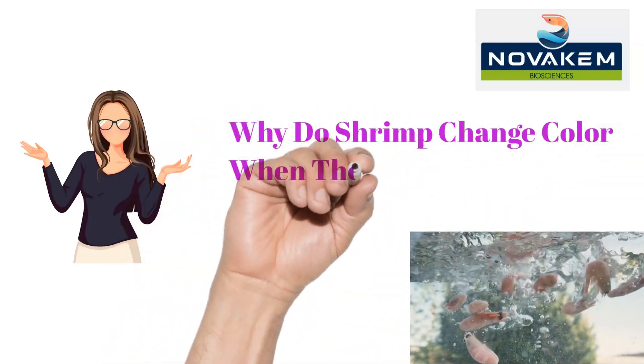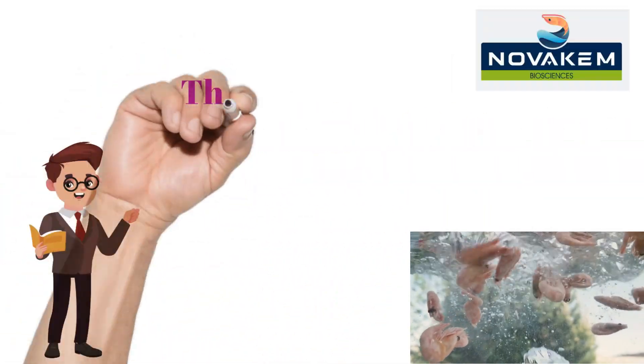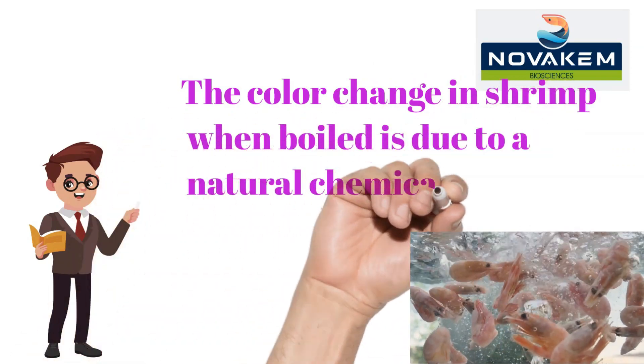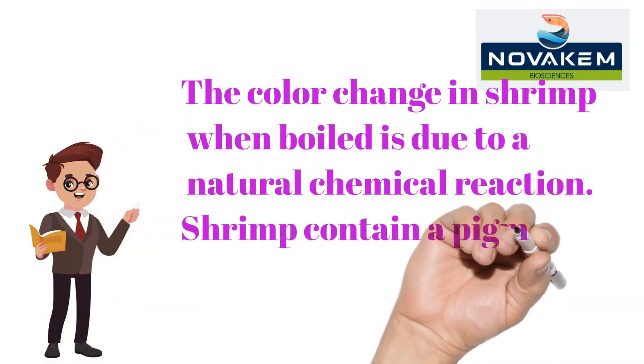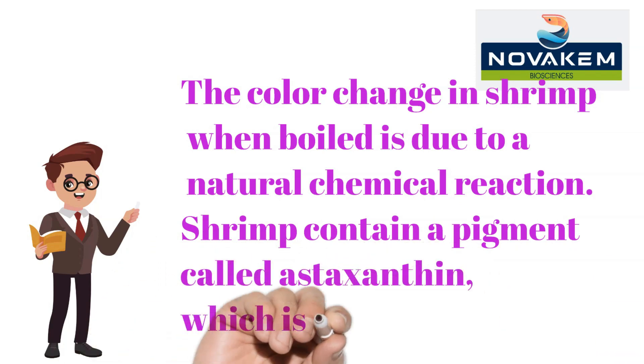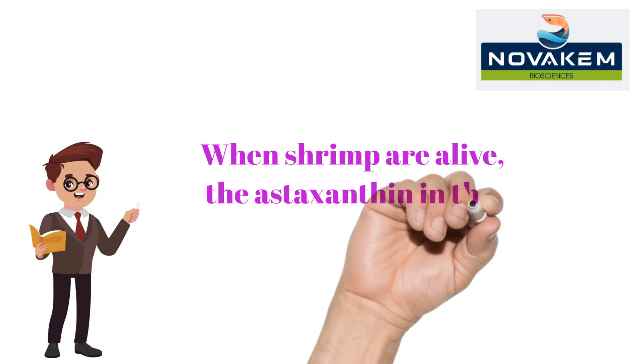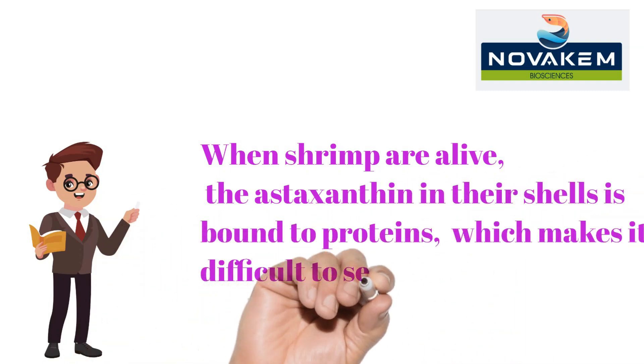Why do shrimp change color when they're cooked? The color change in shrimp when boiled is due to a natural chemical reaction. Shrimp contain a pigment called astaxanthin, which is a carotenoid. When shrimp are alive, the astaxanthin in their shells is bound to proteins, which makes it difficult to see the pigment.